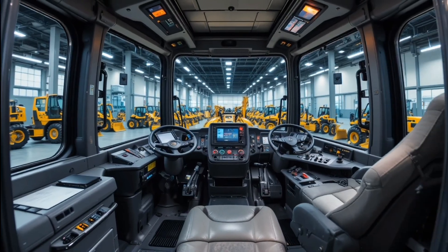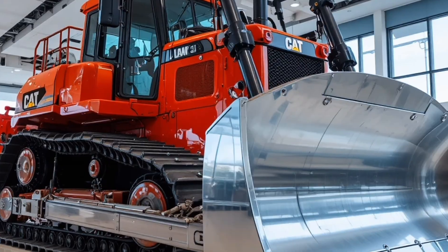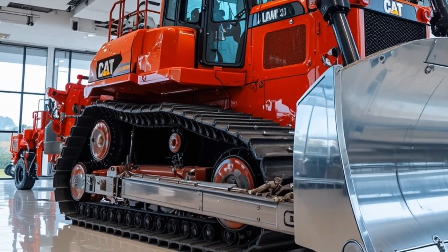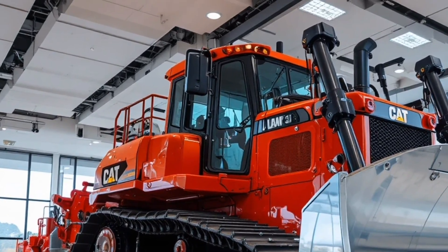One of the standout aspects of the D12 900 is its unique selling points. It combines unmatched durability, intelligent machine control, fuel efficiency, and advanced telematics for real-time monitoring, giving construction companies both operational insight and cost savings over time.